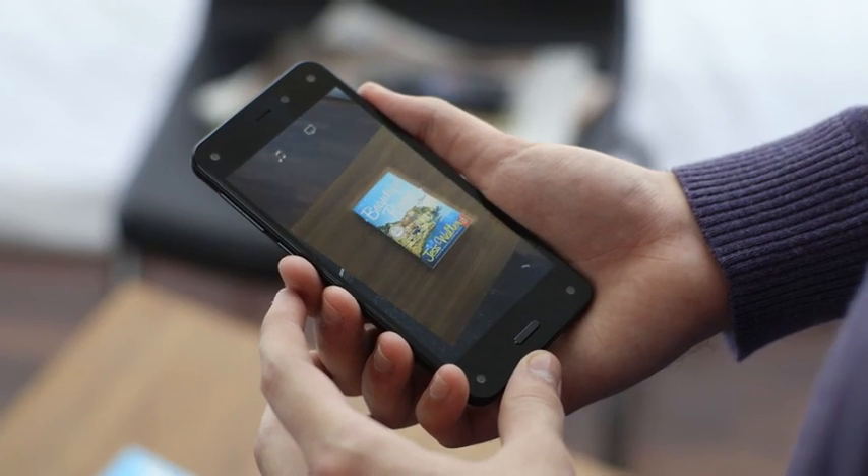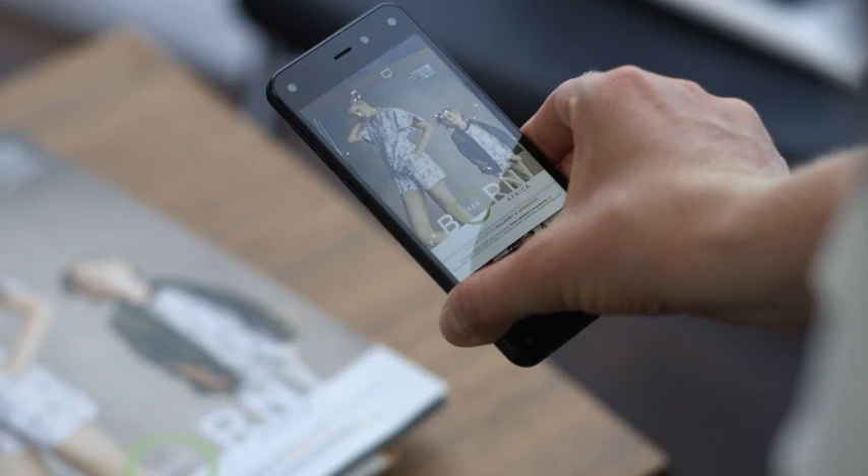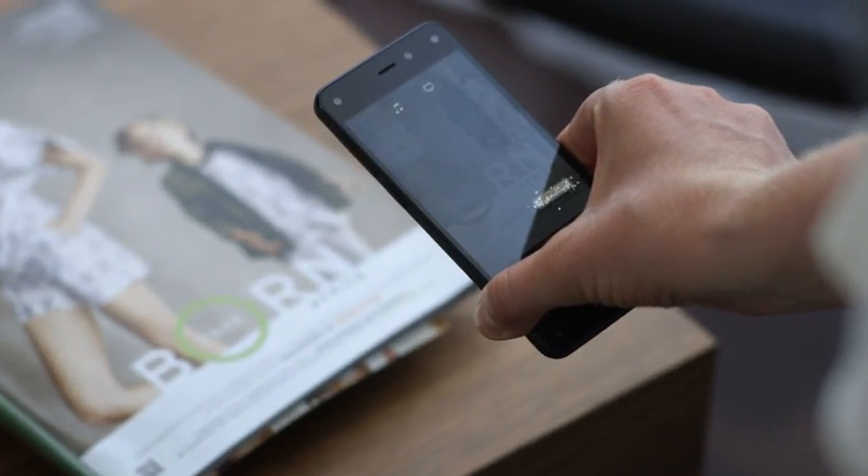I absolutely love the Firefly feature. Firefly was unreal. Firefly is almost like a search engine. If it's a book, it'll tell you the name of the book and where to get it. That is really cool. How does it do that? With an advertisement, it'll show you the phone number and the email address. I'm impressed. It was just instant — boom. I can just push the button and all the technology that I need is right there.